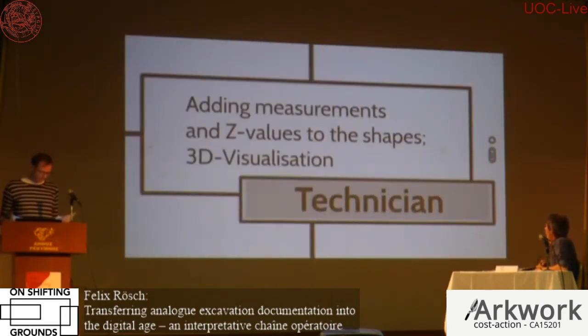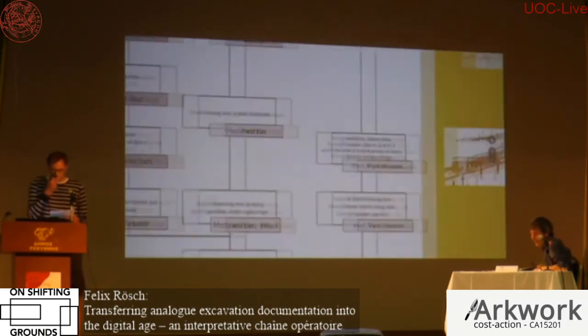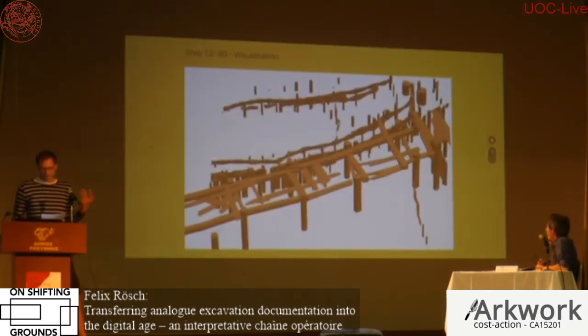The next step involved transferring the data to the 3D application ArcScene, resulting in an interpolated model of the wooden features. The features were extruded to total length and therefore don't show any inclination, tool marks, or changes in diameter — a sterile picture, not a real image of what was excavated. But it is of course necessary for stratigraphic interpretation and to see how single features relate to each other.